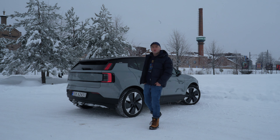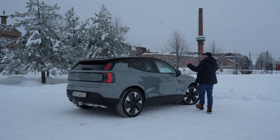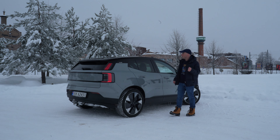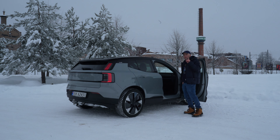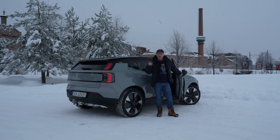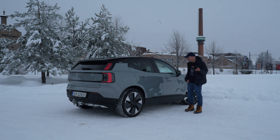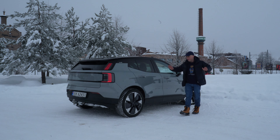Hello and welcome to my YouTube channel Volvo Christian, and welcome to the first charging test starring the EX30. I'm here in beautiful Hamar. I recorded a couple of videos — exterior and interior tours of this EX30 — but now it's time for the first charging test.